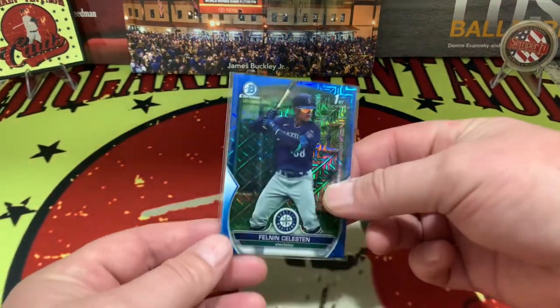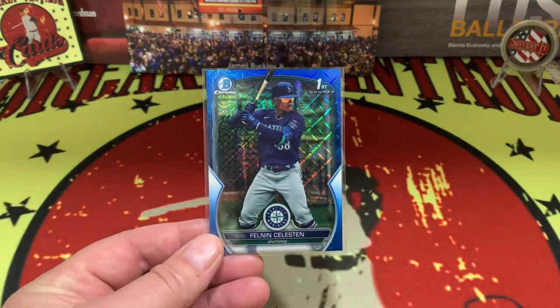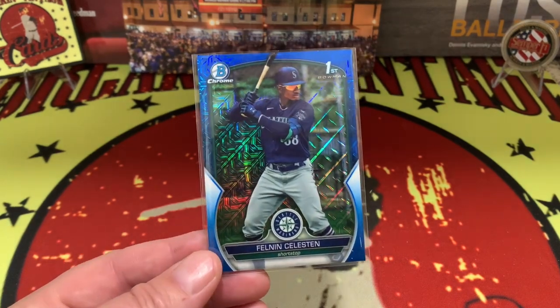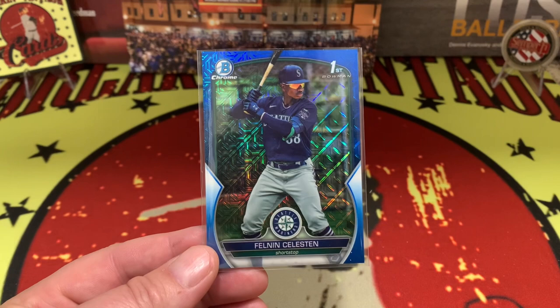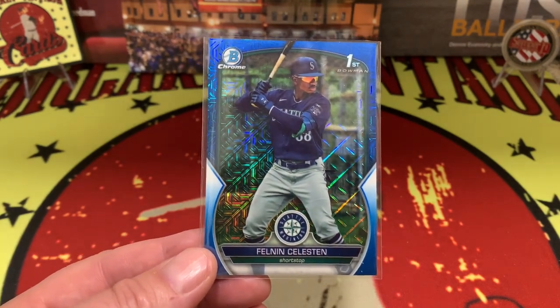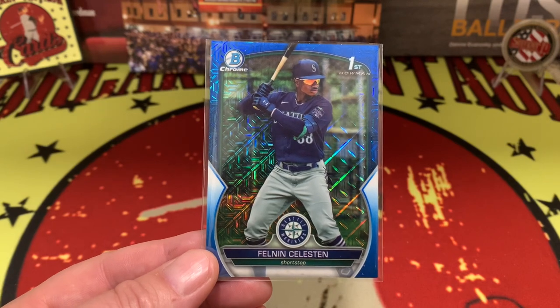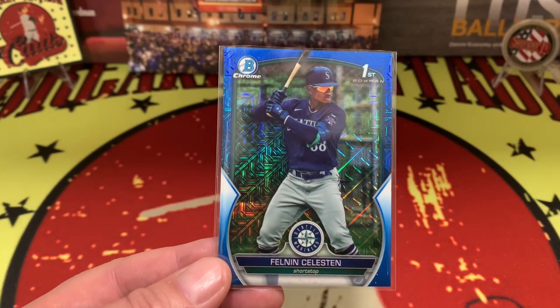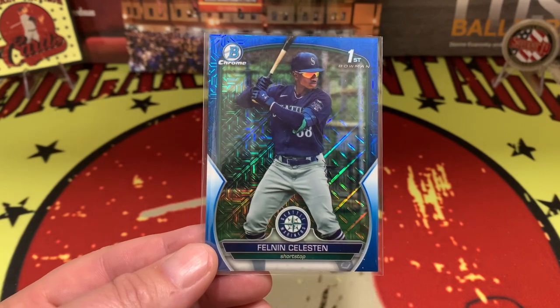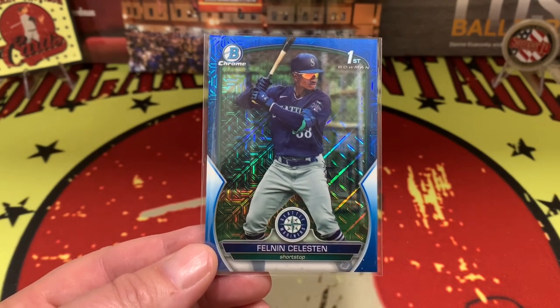Follow-up: when you go through and look at the values of all the cards pulled from the box, I said Topps could do better — but it turns out Felonin is one of the top rookies out there and highly sought after. So Topps did good, the box was good, everything was good. Bowman Chrome, you're good.